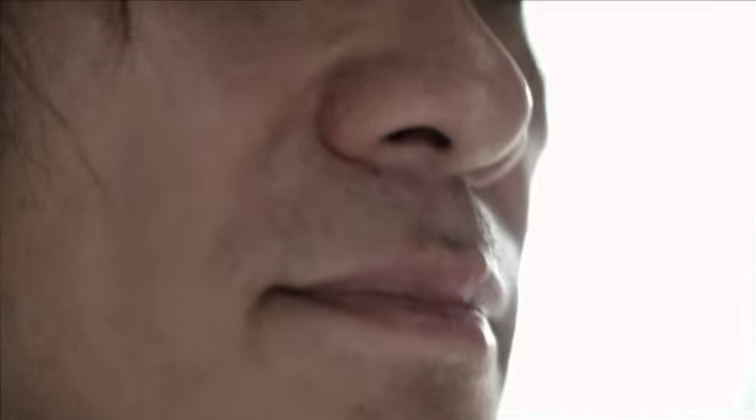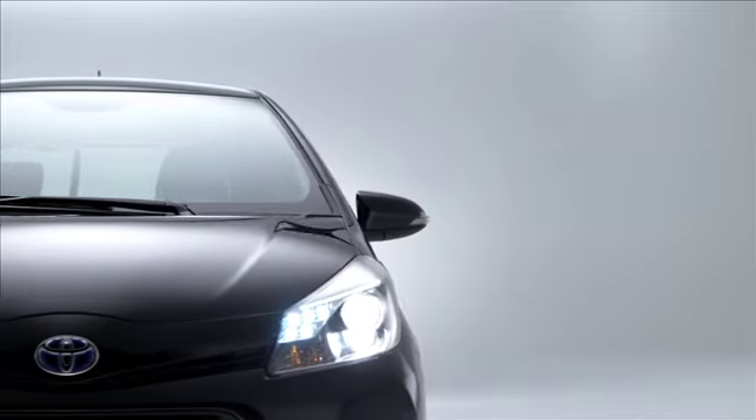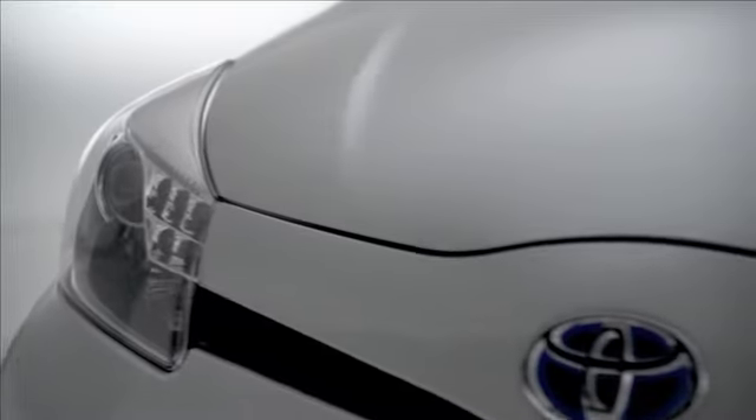I'm Desi Nagaya, General Manager of the 3rd Design Division. I still want to stick to the design philosophy of vibrant clarity. Vibrant means the more animated, emotional, and sportier. Clarity means more intelligent. We want to actualize those two ambivalent values at the same time.